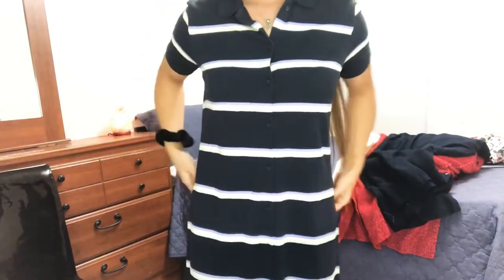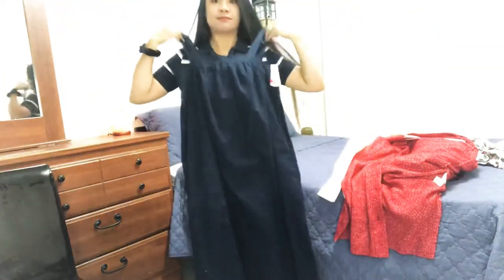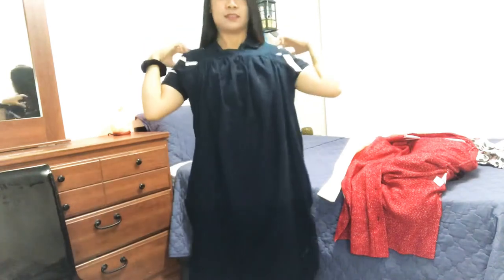It is a little bit wide but this is already extra small. Next we have another dress which is also a maxi dress. The original price for this one is $34 but I got it for $5.94 again. I super love this dress — it's so comfy, I love it, I love the color.